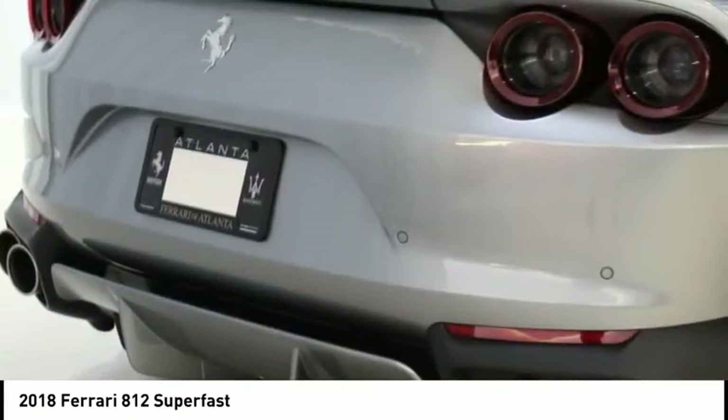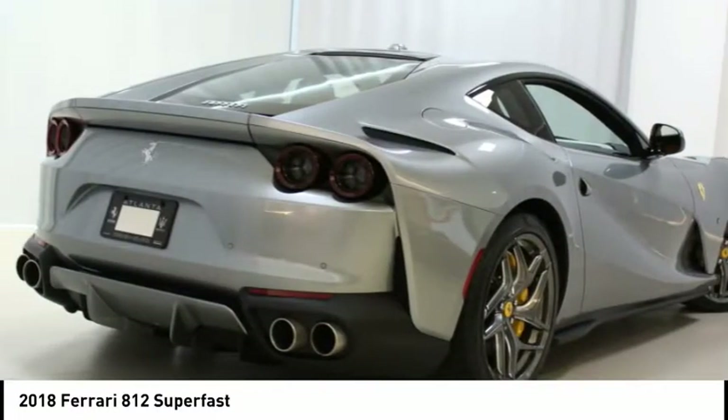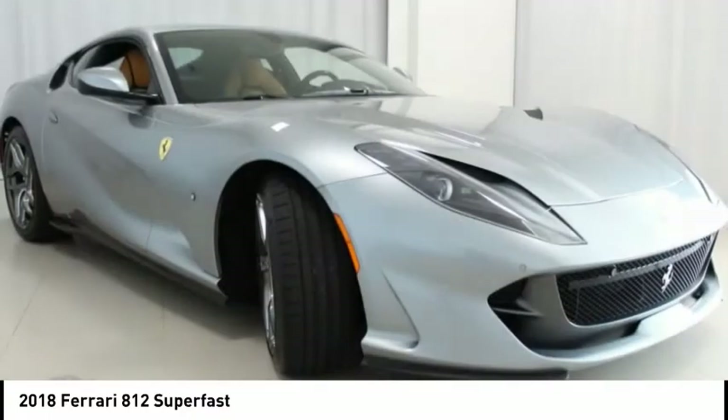Additional options include colored safety belts, leather parcel shelf, horse-stitched headrests, and colored special stitching. Ferrari Certified Pre-Owned is available with an extended Ferrari warranty.